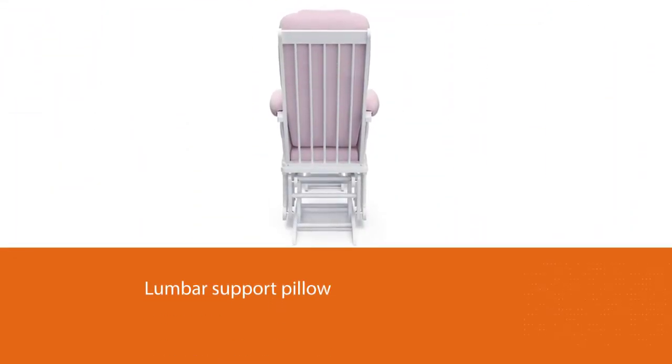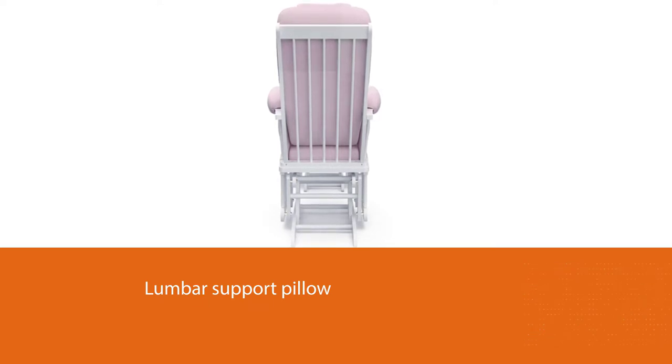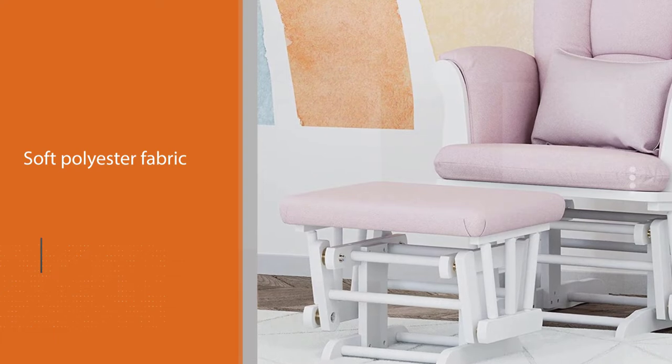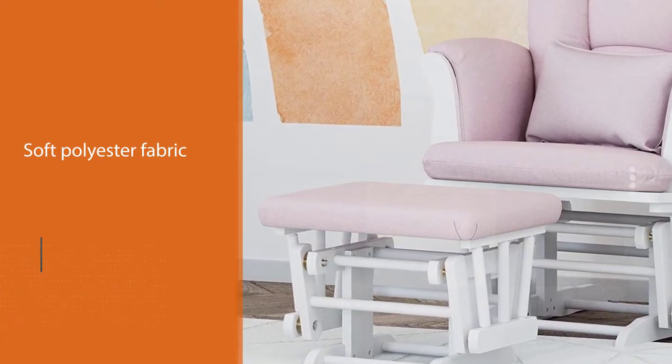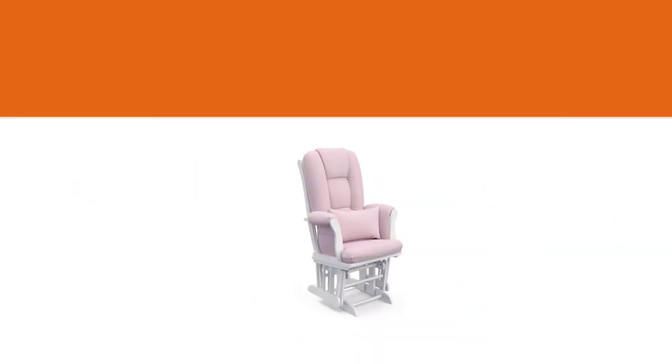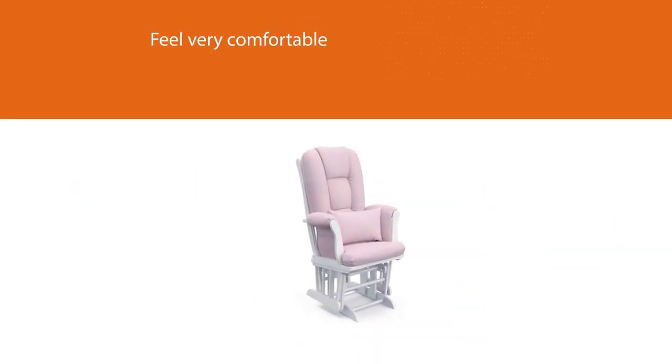A lumbar support pillow is included, which will help prevent possible back discomfort. The chair's soft polyester fabric makes it feel very comfortable while ensuring durability. The solid wood construction takes the durability a step further, and the chair should last far beyond the baby years.